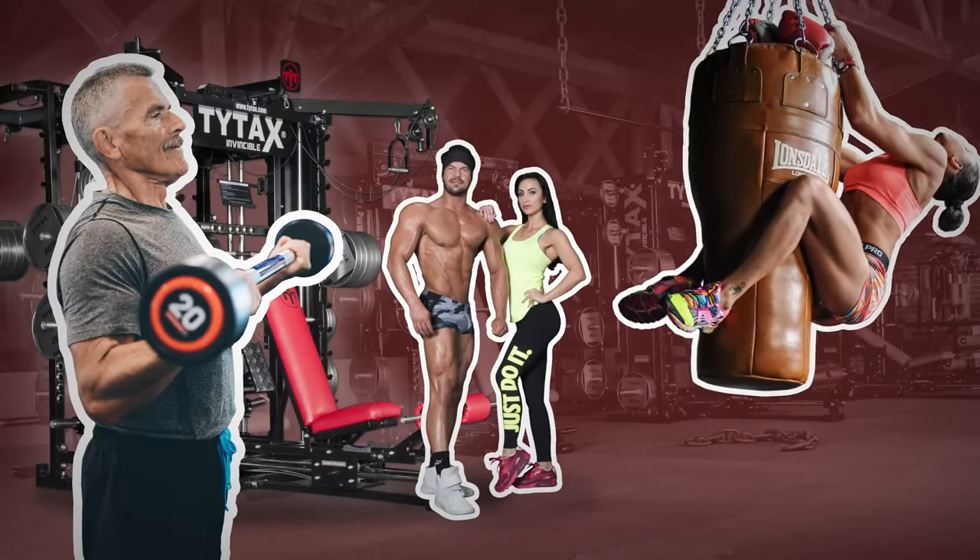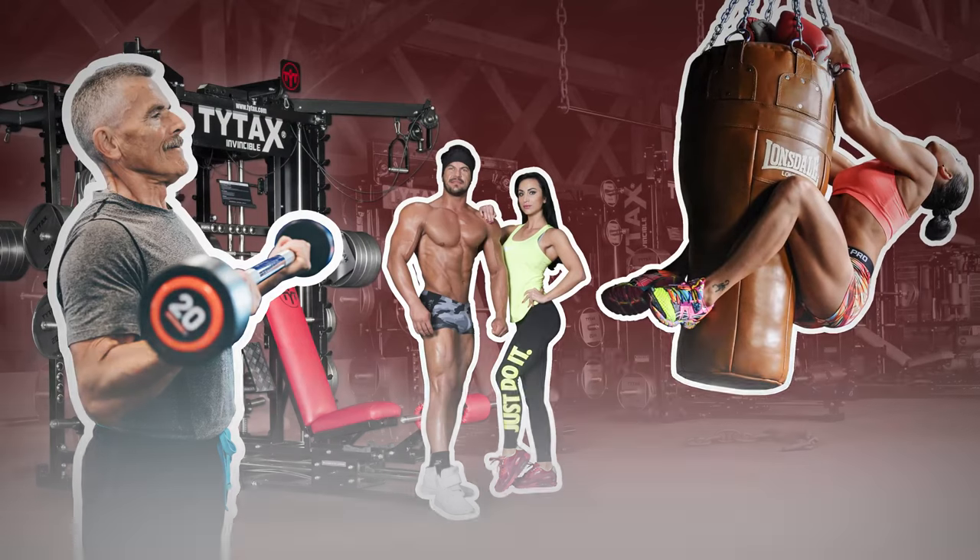Everyone can train on TITAC's with our counterbalance system, whether you are younger or older.